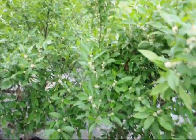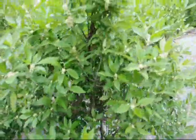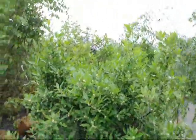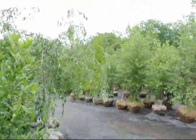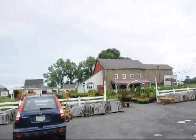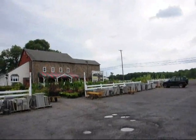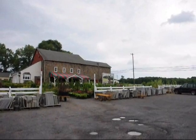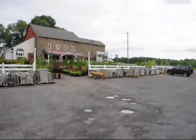We do travel and go to most locations to make deliveries and plantings. We're located in Fountainville, PA on Route 313, and we have thousands of other trees, plants, and shrubs for you to come and take a look at. Give us a call at 215-651-8329.